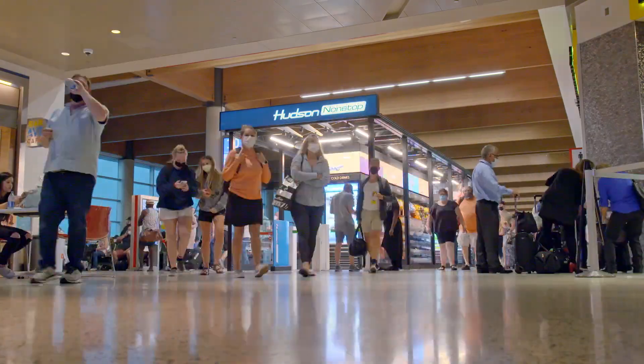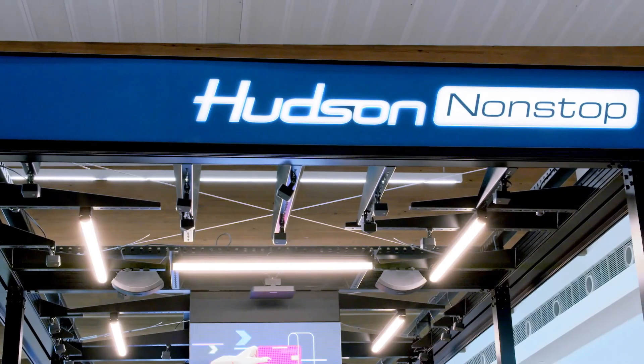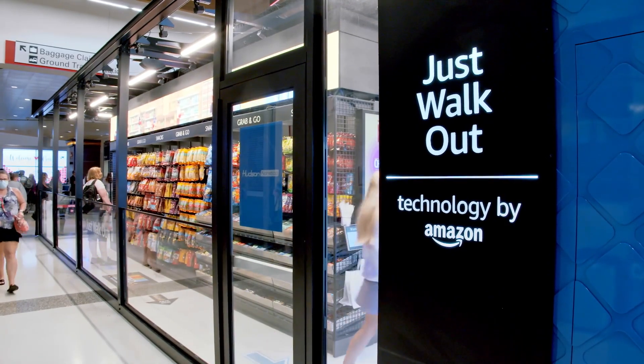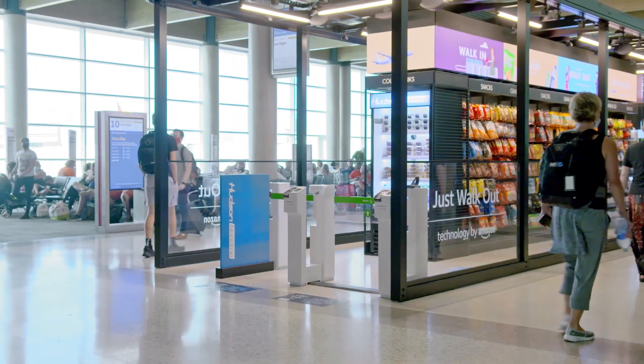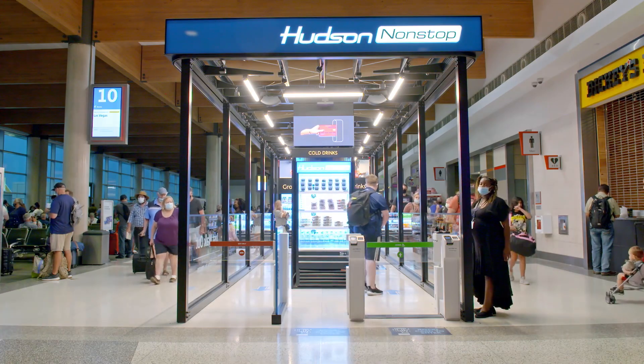Hudson is one of the leading travel retailers in North America with over 1,000 stores company-wide. Hudson Non-Stop is our first contactless store powered by Just Walk Out technology by Amazon. This is the Dallas Love Field Hudson Non-Stop store. It opened in late February — the first non-stop store to open in an airport. It's a little under 500 square feet and one of many to come.